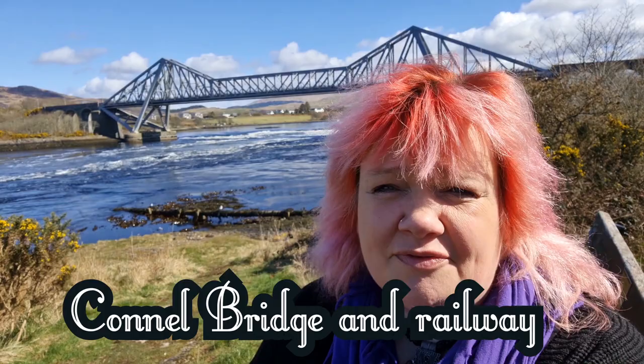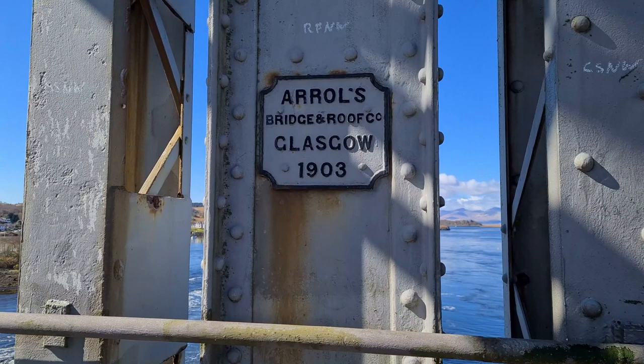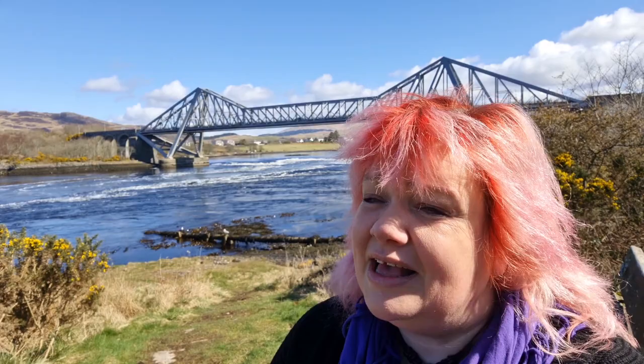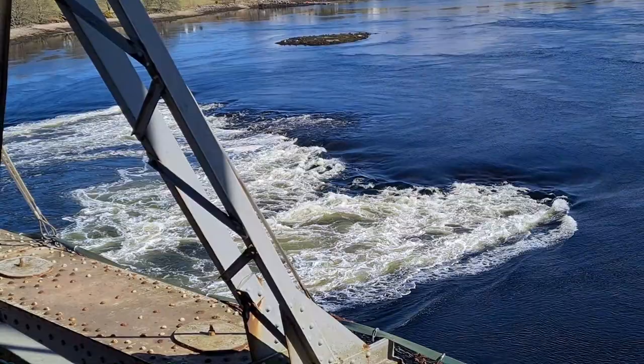Connel Bridge was completed on the 9th of May 1903. At the time it was the longest cantilever bridge in Europe except for the Forth Bridge. It has a 500-foot span and rises 50 feet above the water, which as you can see is a wee bit angry today. It was constructed using over two and a half thousand tons of steel at a cost of £43,000 at the time to build. It is pretty much as it was built.